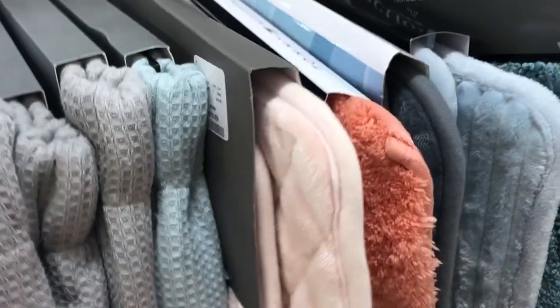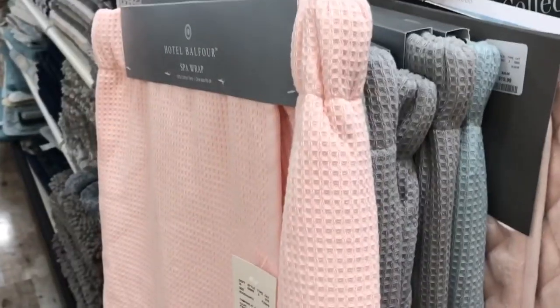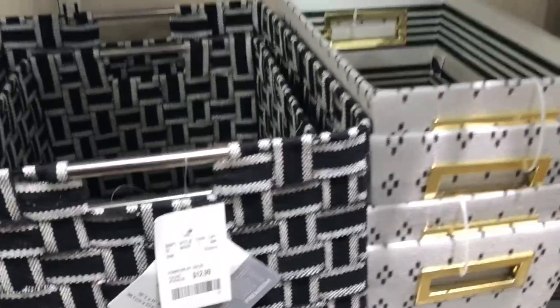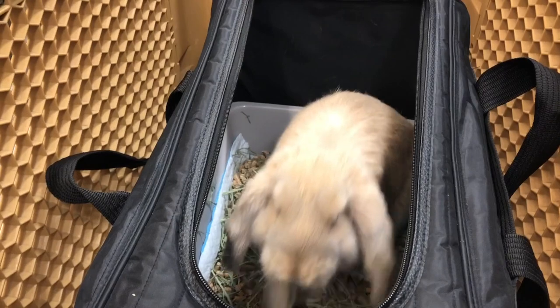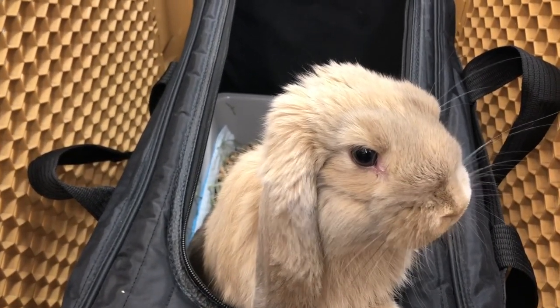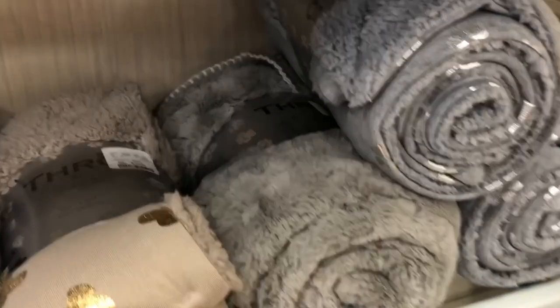You can also possibly use a memory foam mat at the bottom of your cage — I'd probably put a fleece on top of it, but it could help prevent sore hocks, so that's cool. You could also save money by getting one of these little baskets to keep your rabbit supplies in. You could also possibly use one of these fleeces as a liner for your cage — you could look into that.